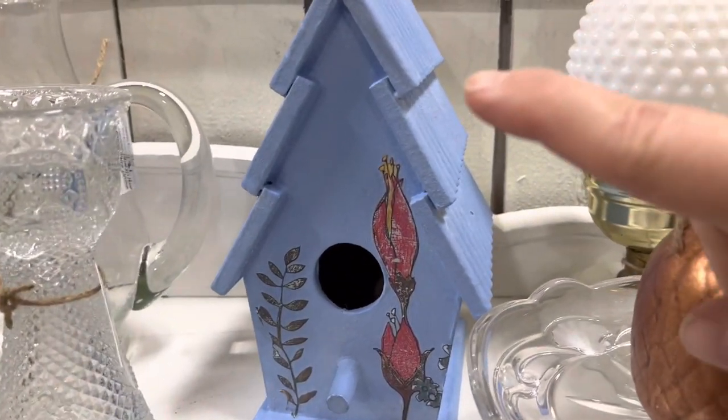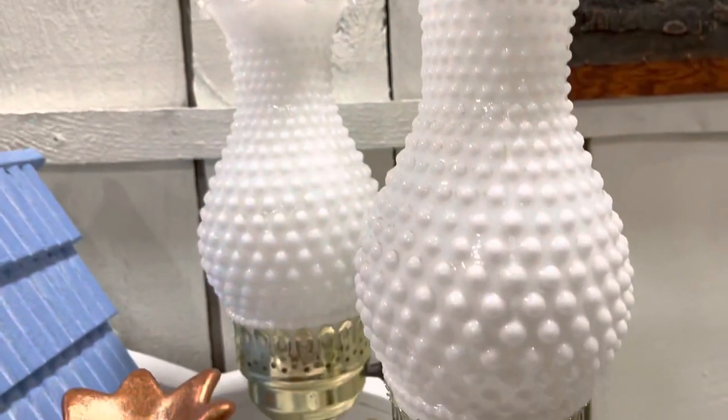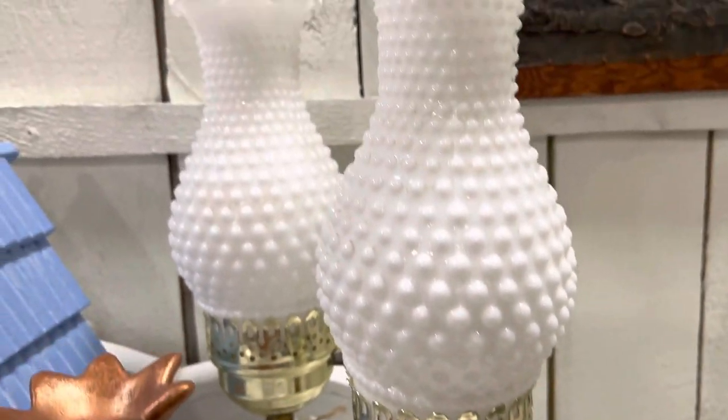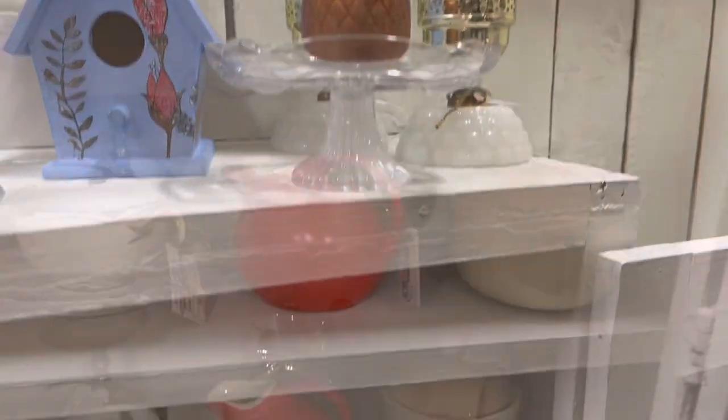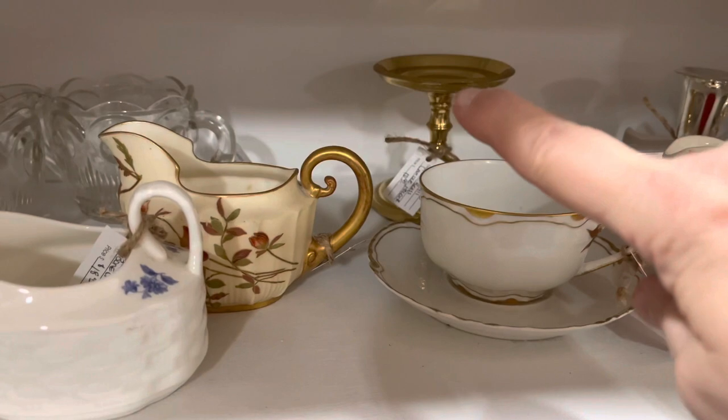This cute little birdhouse I did in DIY paint with decor transfers — it was on my last thrift flip video. These two milk glass hobnail bedside lamps do work.